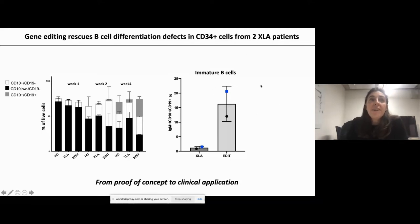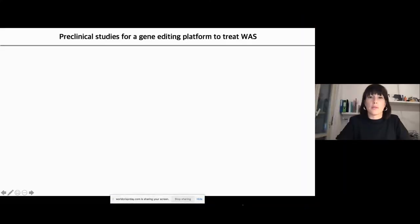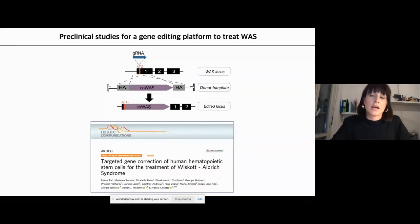We now have strong proof of concept. Alessia will show how to take this proof of concept to clinical application. Our lab is focused on designing gene editing strategies to treat Wiskott-Aldrich syndrome (WAS), another primary immunodeficiency, using a very similar approach: knocking in a functional WAS gene into its own locus to ensure endogenous regulated expression.